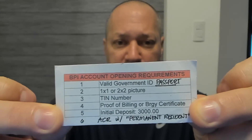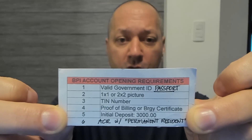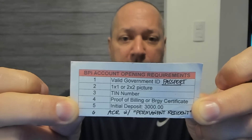I went into BPI and here's what they told me you need: one valid ID or passport; a one-by-one or two-by-two picture; a TIN number (tax identification number, probably from your home country); proof of billing or a barangay certificate; an initial deposit of 3,000 pesos (varies by bank); and an ACR card — Alien Certificate of Registration — which you receive on your second visa extension. The first extension gives 29 days, the second 59 days, and at that point they require the ACR card.